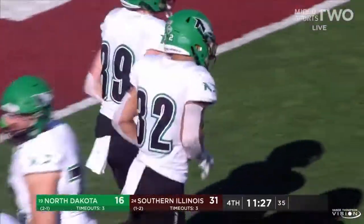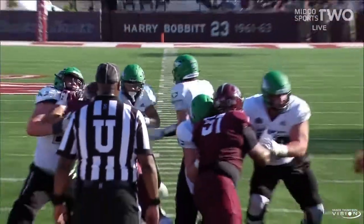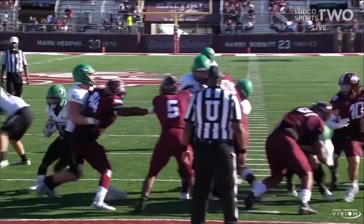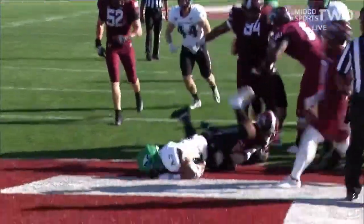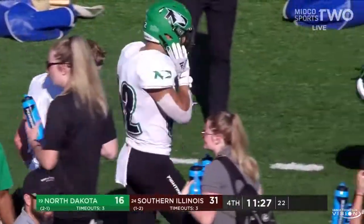Just hearing offensive coordinator Andy Freund talk about him being a violent runner — I think that's an understatement. I think this guy does want to punish you if you step in front of him. Love the way this guy runs the ball, love what I've seen from him today.